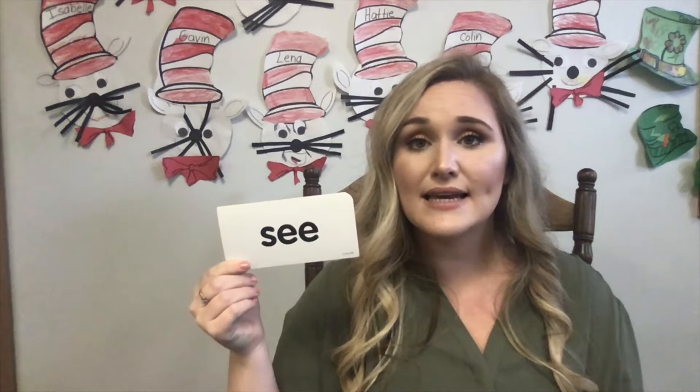This is the sight word see. Can everybody see it? Let's spell the word see together. S-E-E. And that spells see. I see a teacher. I see a dog. Can you see me? See. Very good.